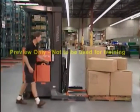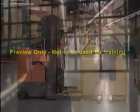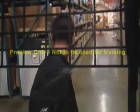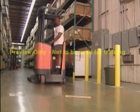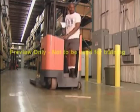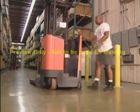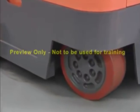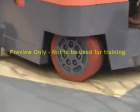Never reach through the mast to reposition a load. Instead, get off the truck and make adjustments. Bumps, wet, rough, or uneven floor surfaces and debris demand your full attention — any of these can upset your load or unbalance your lift truck. You must drive with extra caution in this type of environment. If you notice any debris on the floor, stop your truck, pick up the debris and put it in the proper container. Wet or oily floors can also be a hazard, as braking and steering can become greatly reduced or nonexistent. Therefore, only operate on clean, dry floors.